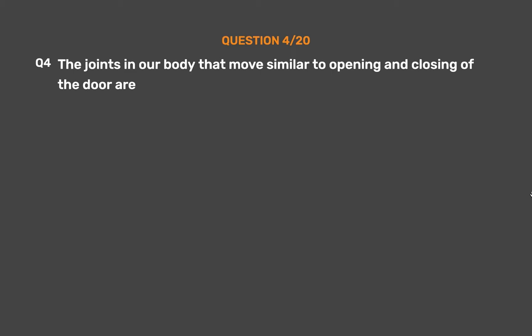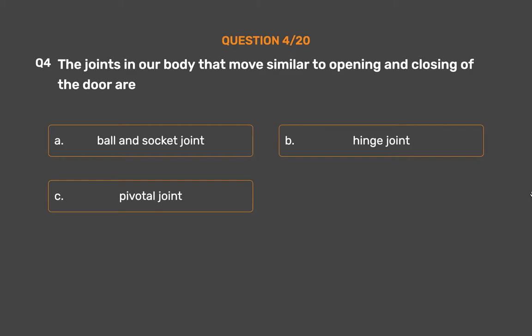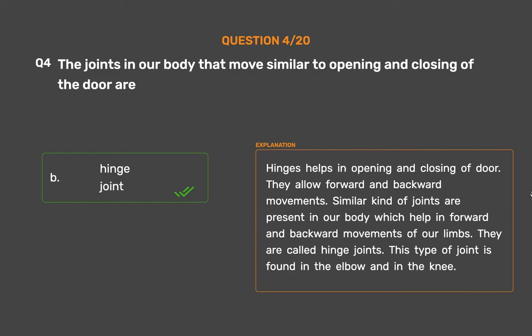Question number 4. The joints in our body that move similar to the opening and closing of a door are — Option A: Ball and socket joint, Option B: Hinge joint, Option C: Pivotal joint, Option D: Fixed joint. The correct answer is Option B, Hinge joint. Hinges help in the opening and closing of a door; they allow forward and backward movements. Similar joints are present in our body which help in forward and backward movements of our limbs. They are called hinge joints.